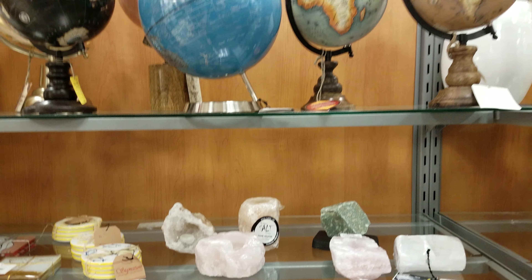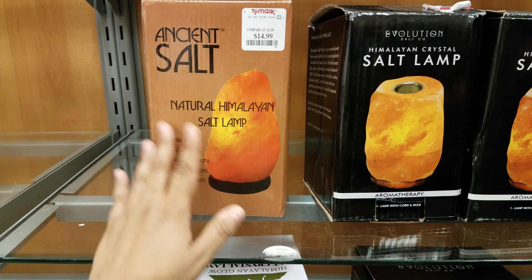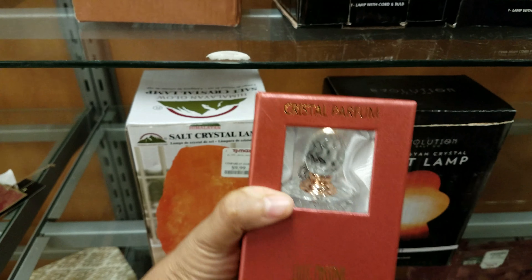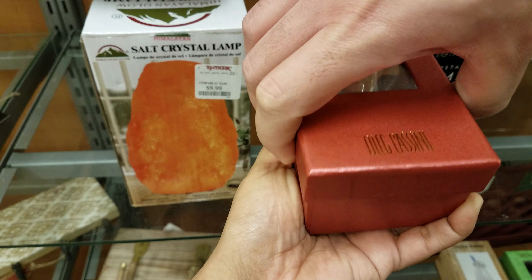They do still have the globes — the globes are still here. They still have plenty of globes. Plenty of salt lamps — $15. They have these crystal perfume bottles too. Oh yeah, that's pretty cool. Let's open it. Can we open that one? Careful, sweetie — it's going to go down.